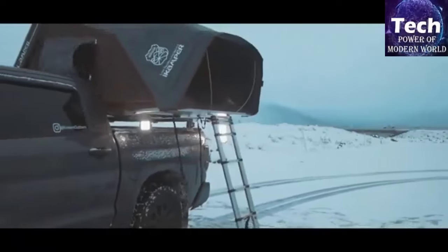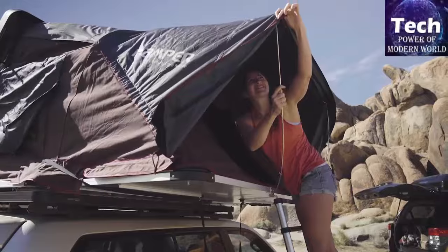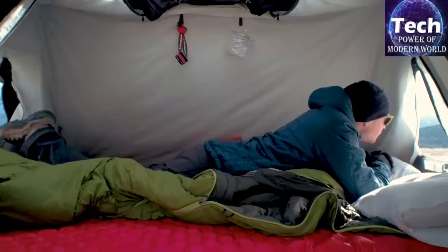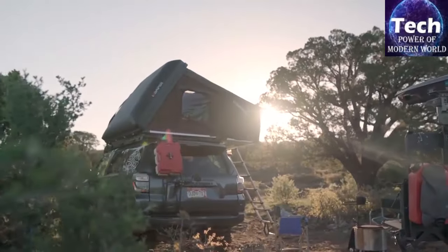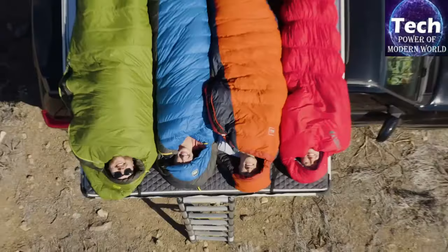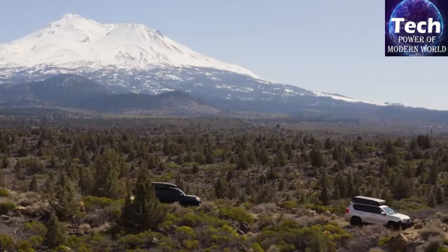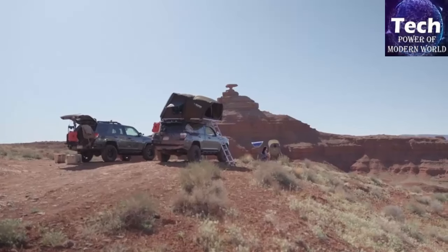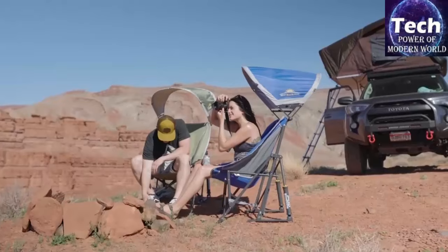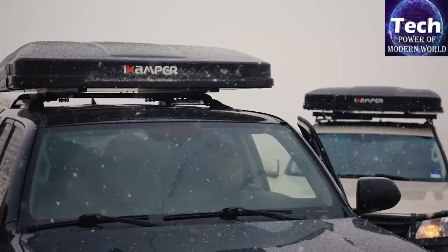A standout feature of this rooftop tent is its fast installation time. The hardshell tent pops up in 60 seconds and stows just as quickly. To set up, simply unlock the two hardshell latches and open the hardshell to pop the tent up. I Camper has managed to develop a four-man rooftop tent without adding too much extra weight — the tent weighs 155 lbs. Yes, this may be a bit heavier than other rooftop tents on the market, but the I Camper Sky Camp is incredibly spacious.